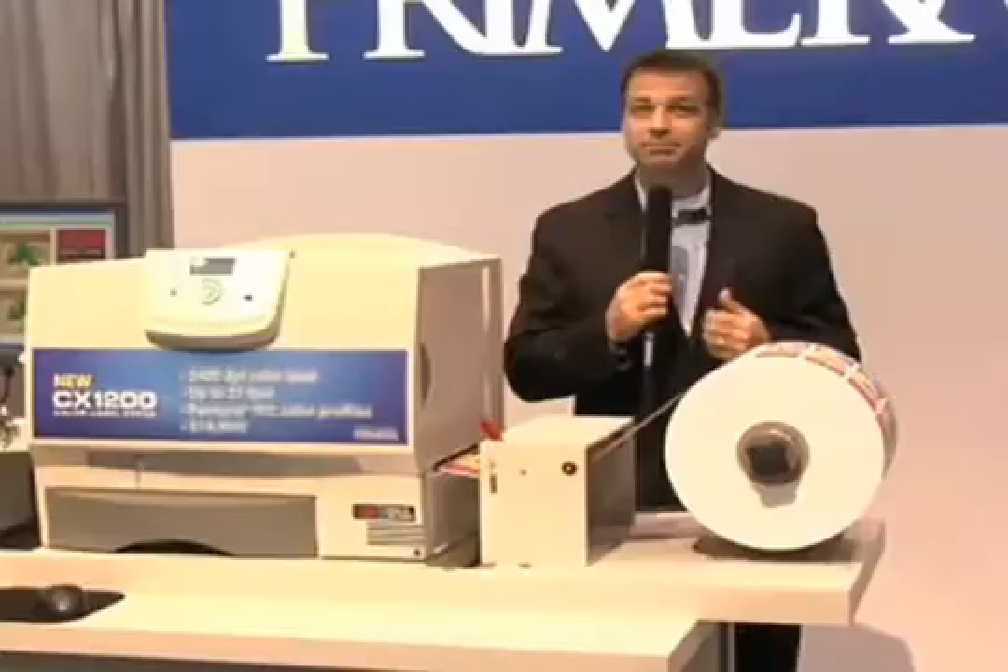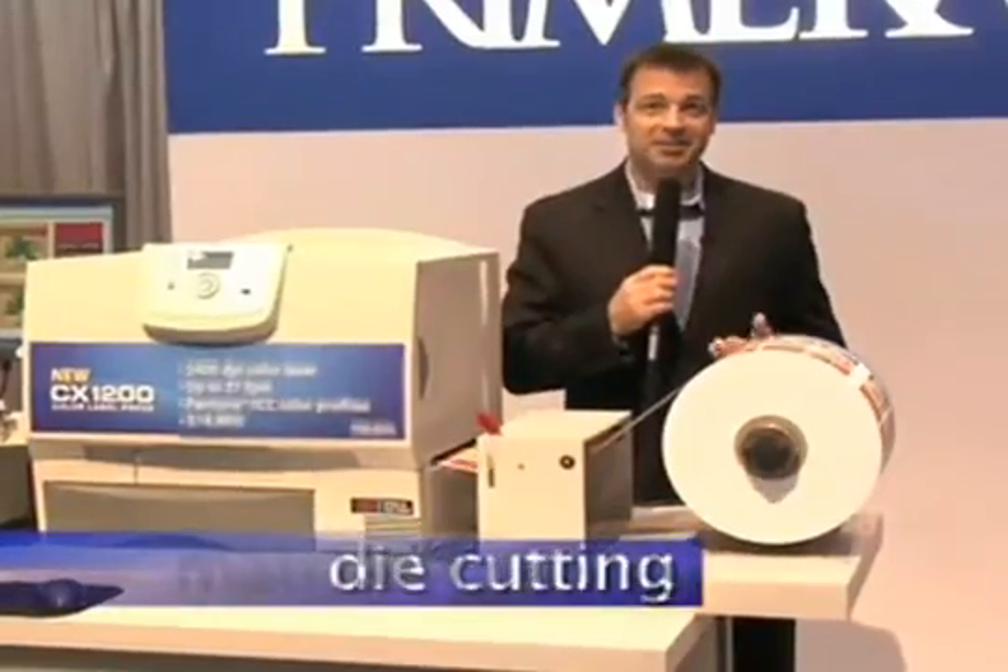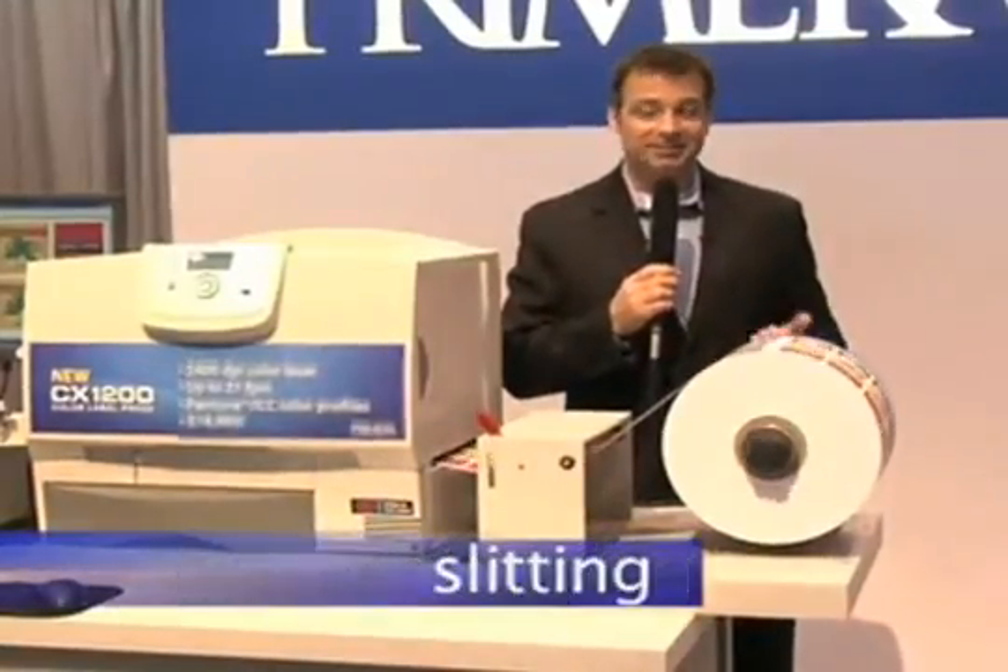The CX1200 is compatible with a wide range of finishing options, too. Simply place target marks on your digital artwork at the proper intervals. Your offline finishing equipment can then register properly to add laminating, die cutting, matrix stripping, slitting, and rewinding. There's no doubt about it.